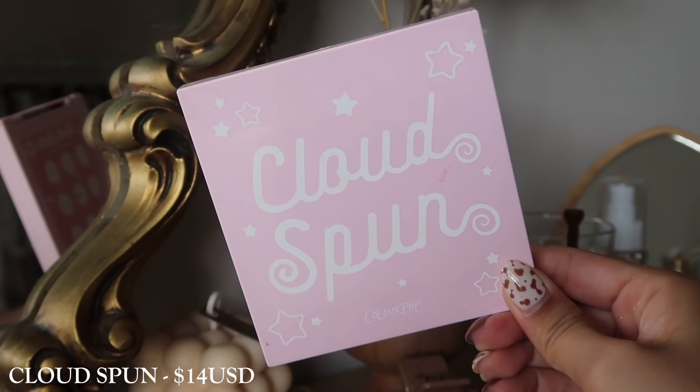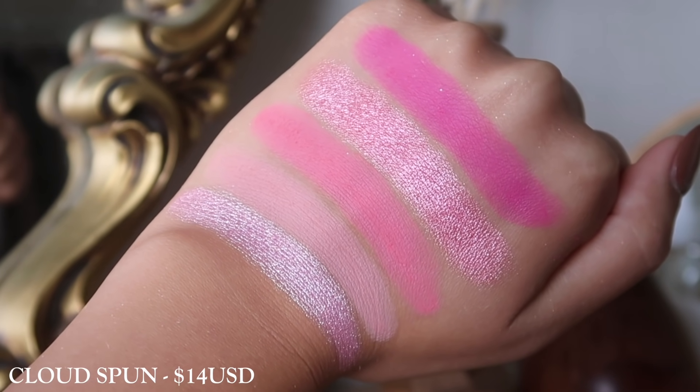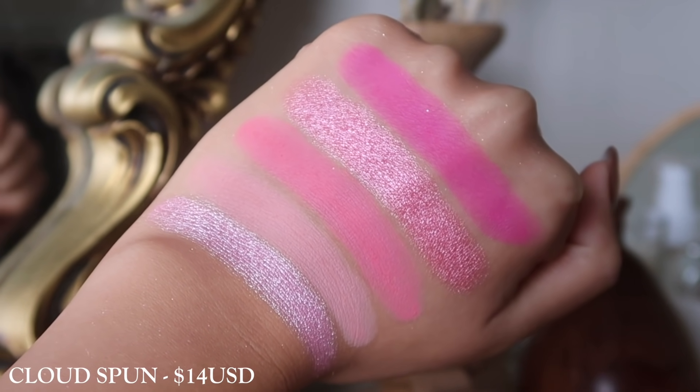Next up we have their Cloud Spun palette. I'll talk a little more about this one because out of all the palettes today, this is the only one I haven't done a review on. But I actually really, really enjoy it. It's very comparable to their Strawberry Shake and Ooh La La, but I find that this one is probably the most approachable pink palette ColourPop has. You do get that brighter pink, but all the other pinks lean towards that muted side and it's very wearable for a pink look. So I would say this is probably my favorite pink palette they have to offer. It does have one pressed glitter inside, which I don't mind — I think it complements the palette really well.